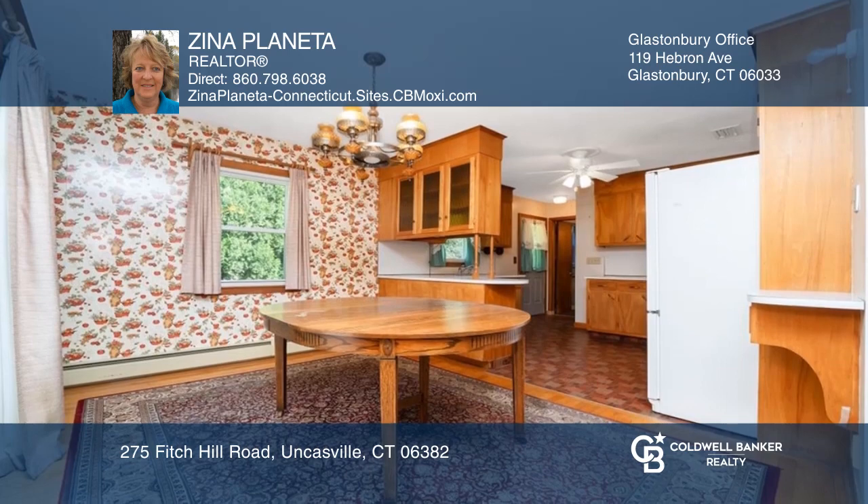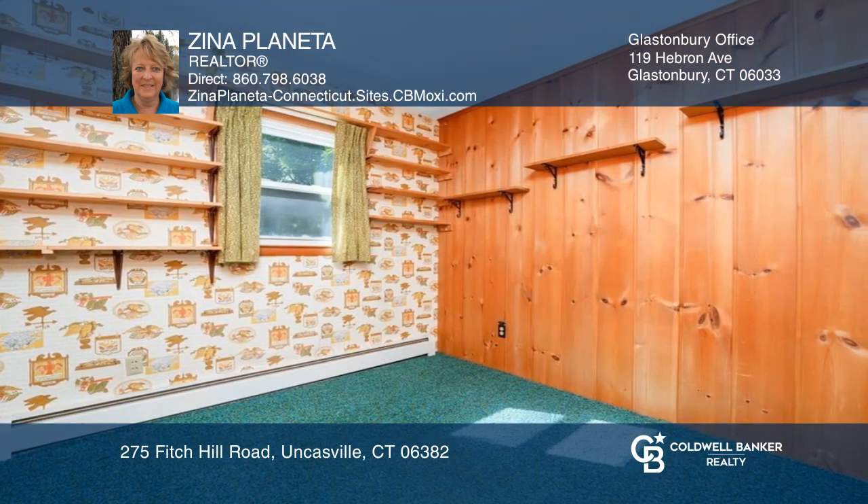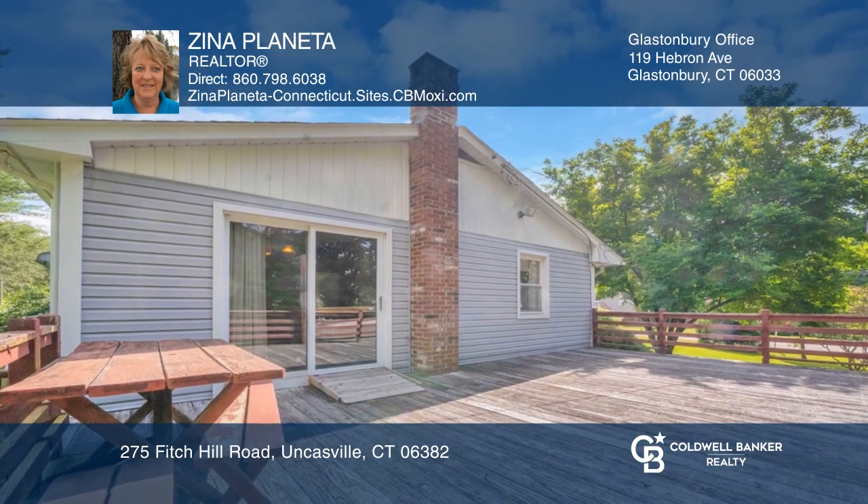Plus, the backyard is fenced and has a grape arbor, blueberry bushes, and much more. The deck off the dining room is great for gatherings.